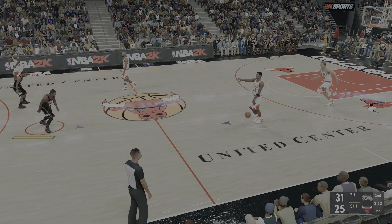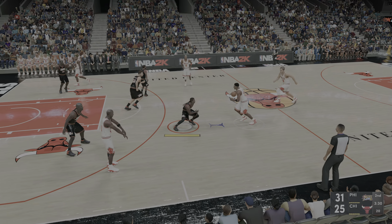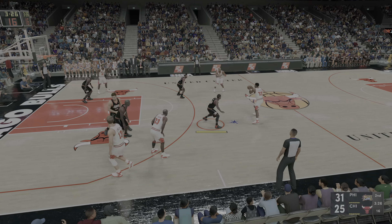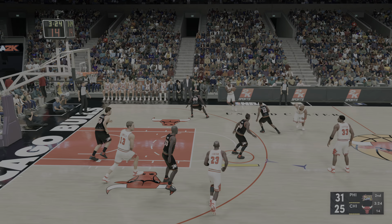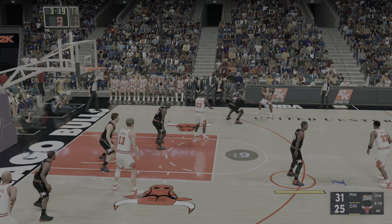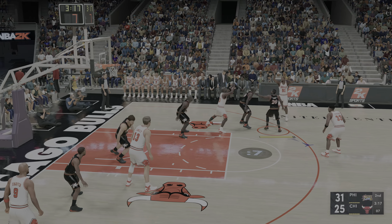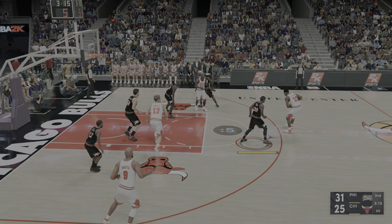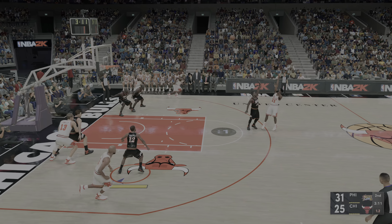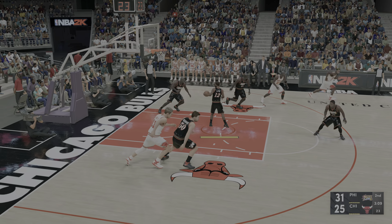Bulls trail by six. Outside Pippen, passes to Harper, outside Rodman. Jordan at the elbow, outside Pippen, four on the shot clock — shoots the three. That one doesn't drop.